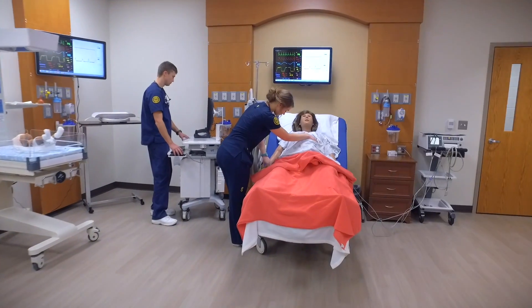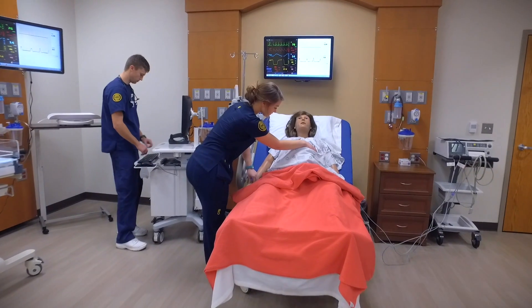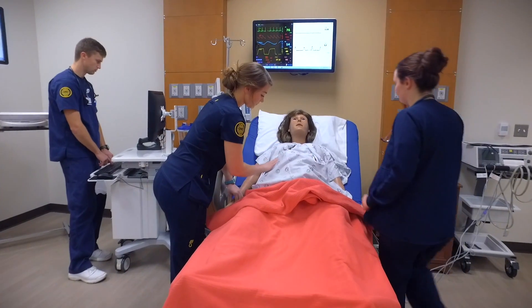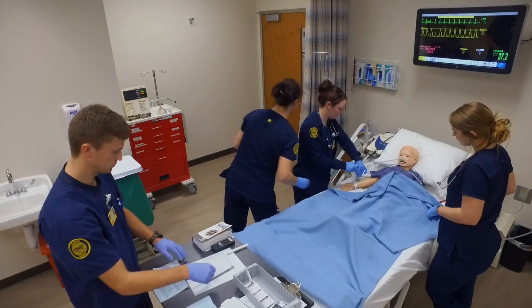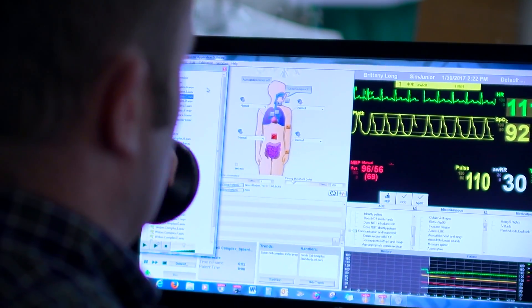I am the simulation lab coordinator here at SC4. I have the privilege of working with every student that comes through the nursing program. They come here for a simulation experience and get to do all kinds of different scenarios that they don't get in the hospital setting.